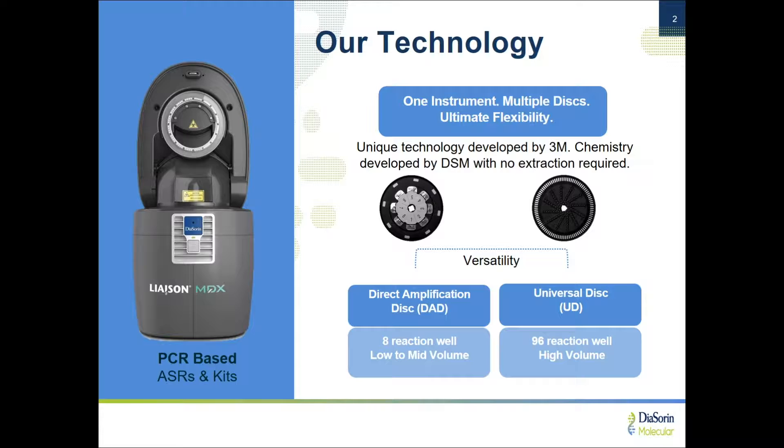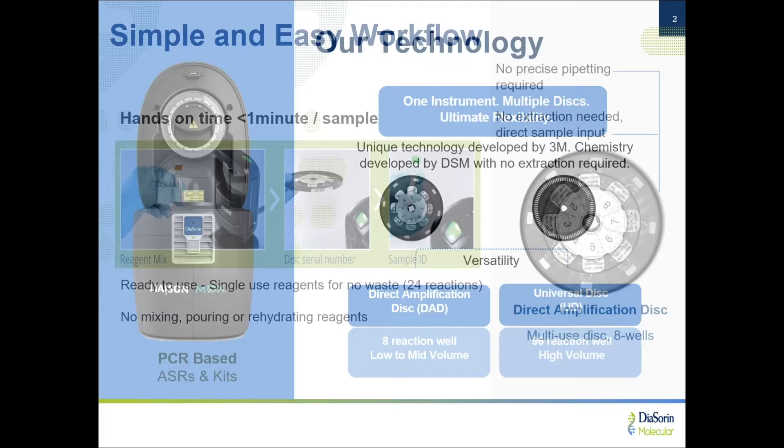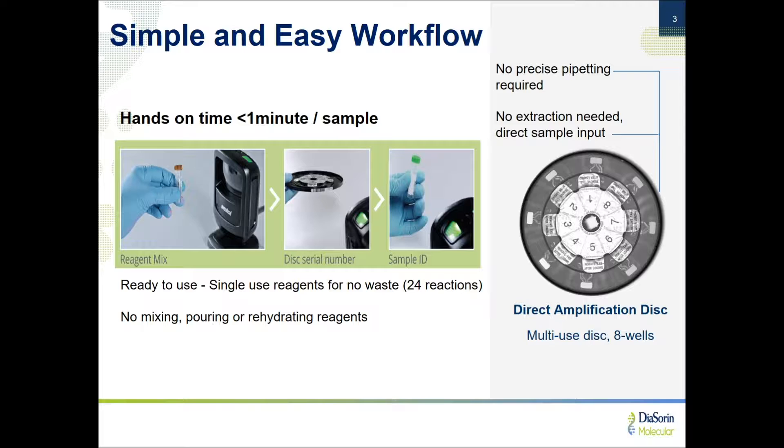We actually have more than 50 ASRs available in that menu. Within our software, it's a simple selection to go between the IVD mode and then the user-defined mode for lab-developed tests. If we focus on the 8-well disc products, which is our sample-to-answer CLIA moderate complexity products, it has a very simple and easy workflow — no precise pipetting required and no separate DNA or nucleic acid extraction step required.